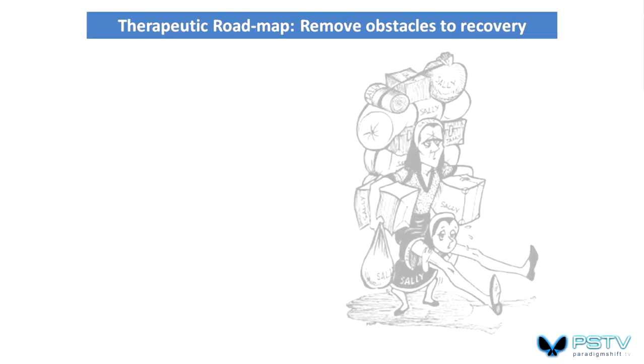This is an image I love because Sally represents all of us in terms of the baggage she's carrying. She's adapting to life and has many burdens. We adapt until our adaptation processes can no longer cope, and adaptation exhaustion sets in and symptoms emerge.